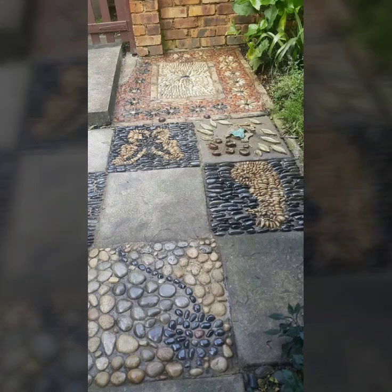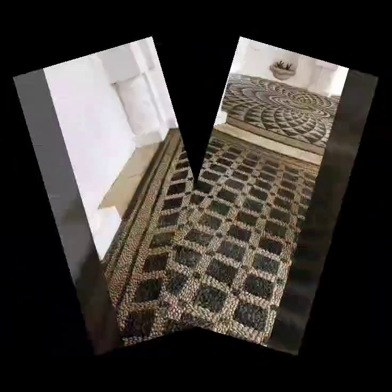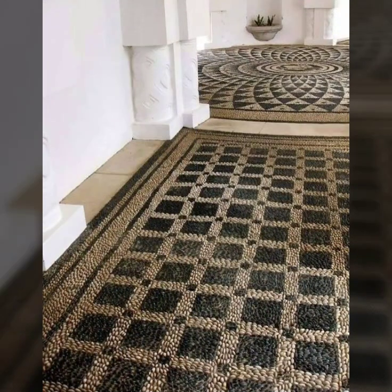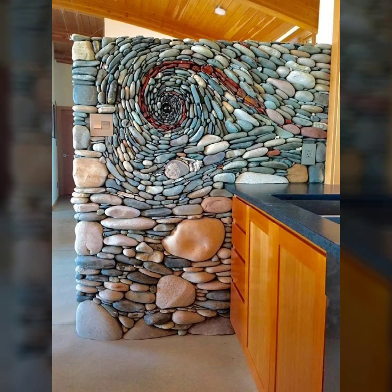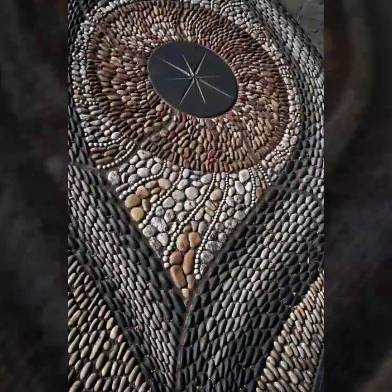Hi guys, welcome back to my YouTube channel Zamish. Today I have beautiful Paypal art decoration ideas — carpet decoration ideas, tiles decoration ideas, lot decoration ideas, and art stone decoration ideas. You can see it is very beautiful and stylish decoration.